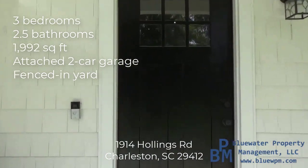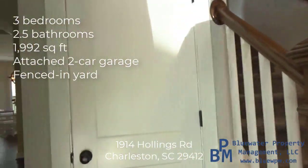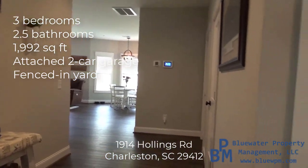We are minutes from the James Island connector, which puts you quickly to downtown. This is a three bedroom, two and a half bath home — 1,992 square feet, so some good size to it.